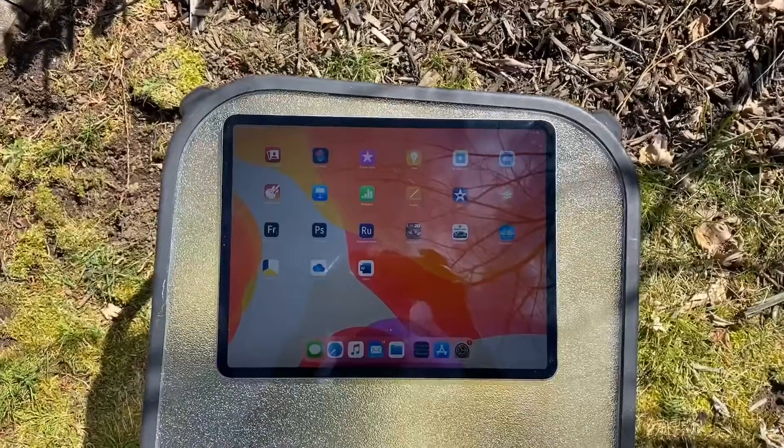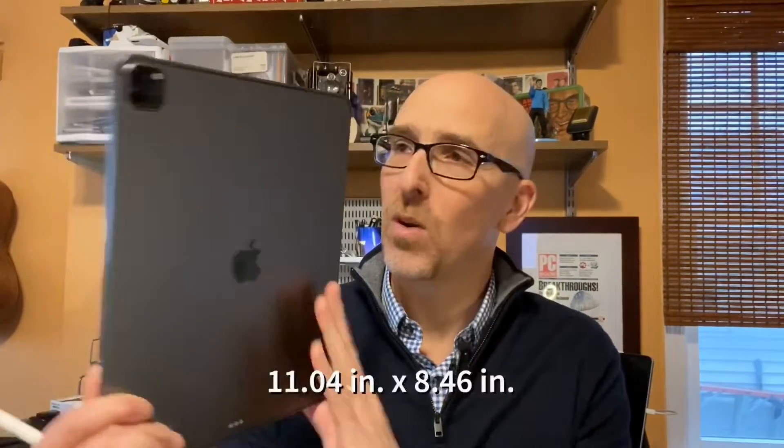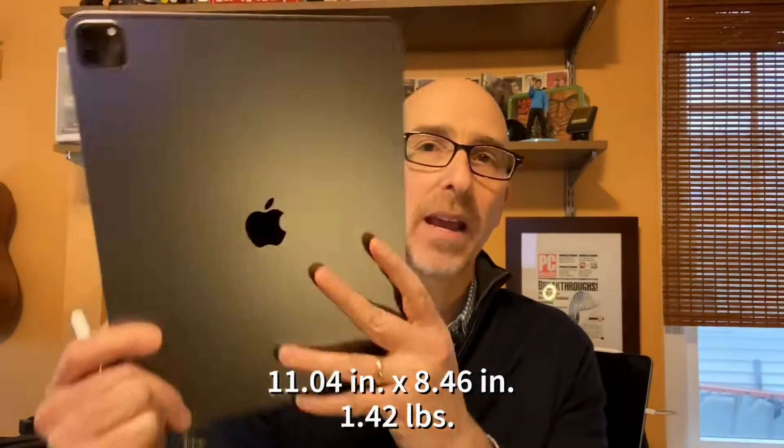Apple sent me the new iPad Pro 12.9 inch with a Smart Folio keyboard, an Apple Pencil second generation, and a Magic Trackpad. It's a lot like the last one — it looks the same front and back.